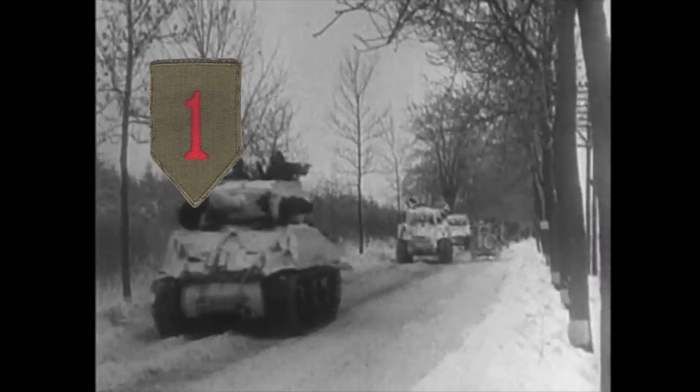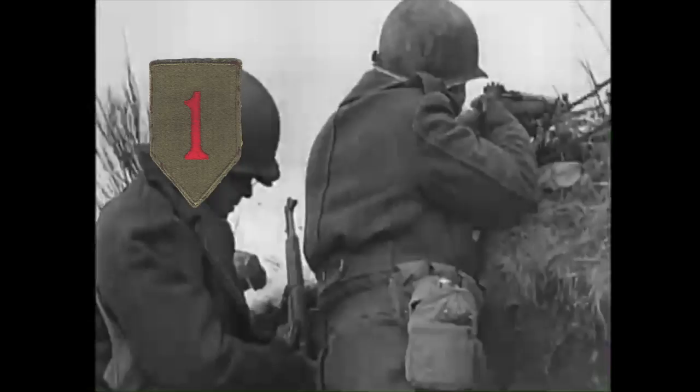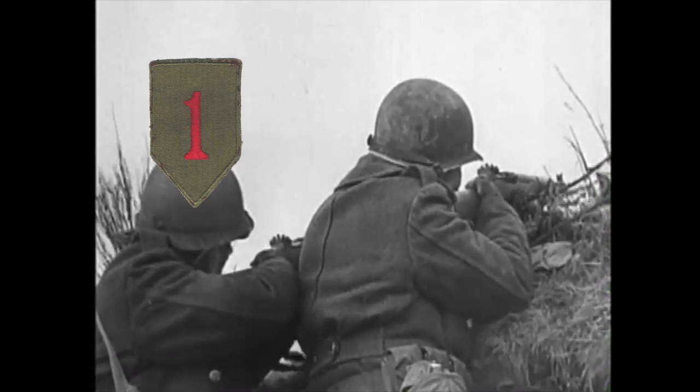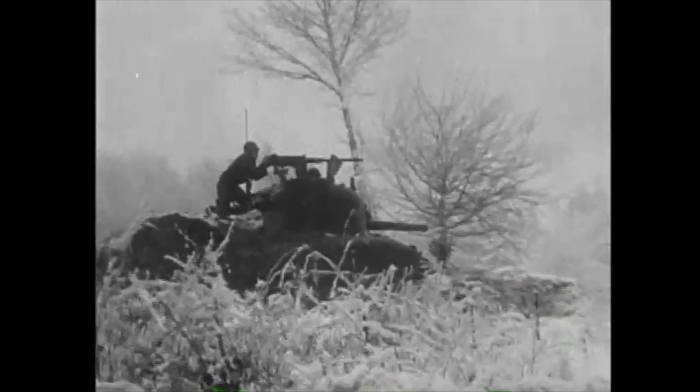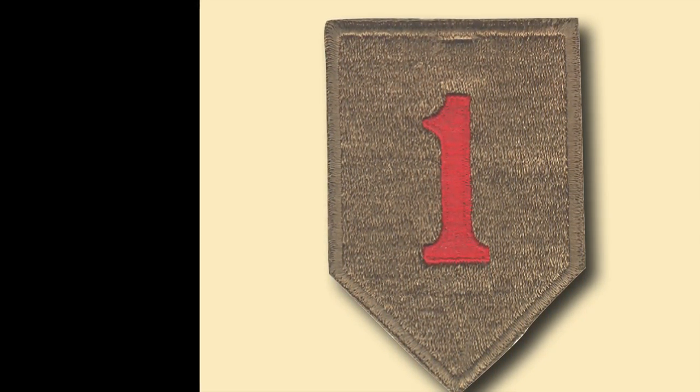The 1st Infantry Division was responsible for securing the eastern flank of the Allied forces during the Normandy invasion. The division fought its way through the hedgerows of France and into Germany, taking part in some of the most intense battles of the war. The division was instrumental in the liberation of Aachen, the first major German city to fall to the Allies, and played a significant role in the Battle of the Bulge, and was among the first units to cross the Rhine River into Germany.